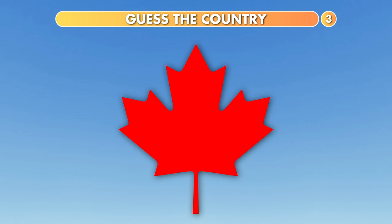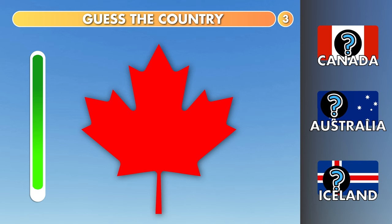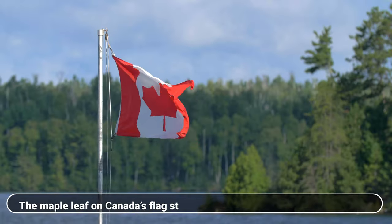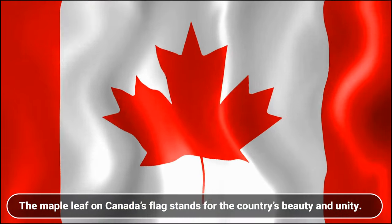What about this? Canada, Australia or Iceland? It is Canada. The maple leaf on Canada's flag stands for the country's beauty and unity.